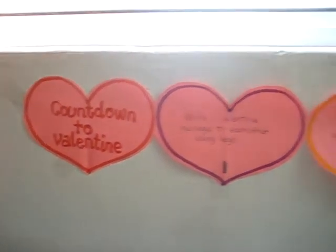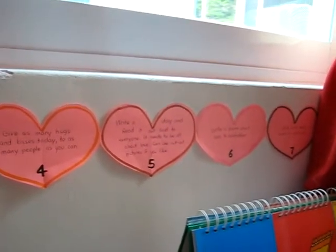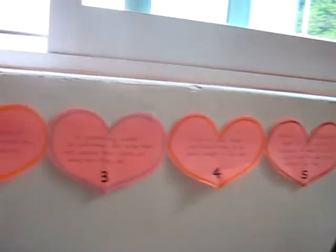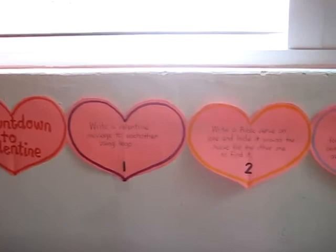Here's our little countdown to Valentine activity that we did. We made a little accordion shape of a heart — we made seven, as we did our countdown, seven days, one week to Valentine's Day. And we hung it up under our window.